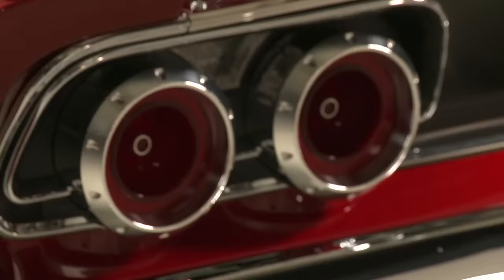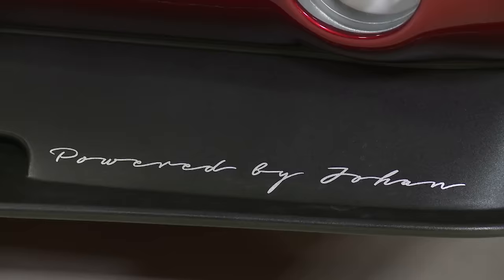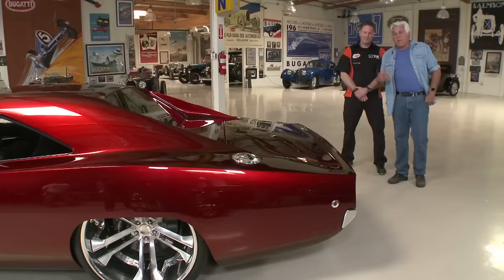On the emblem: the original Charger had the RT badge — Road and Track. But Johan wanted to emphasize the racing aspect more, so they made it RTR: Road, Track, and Racing.